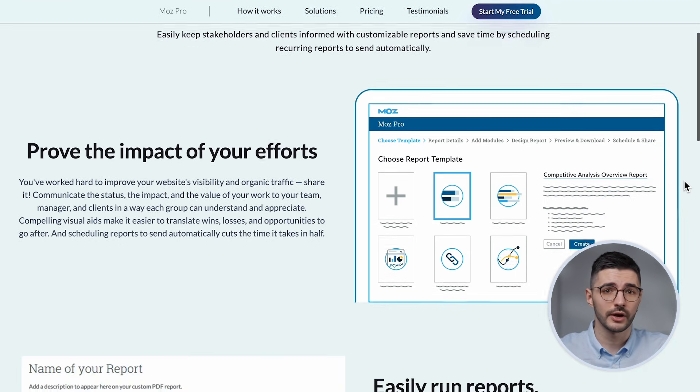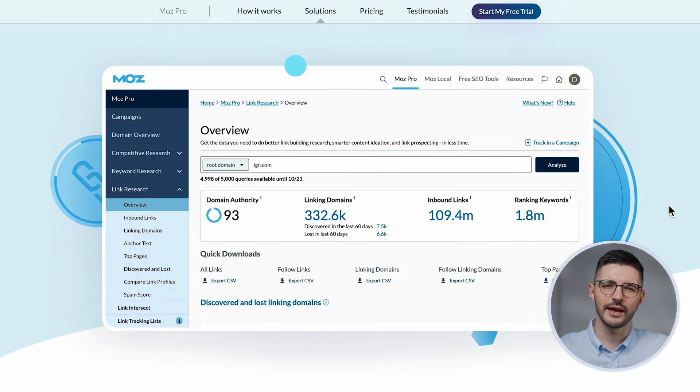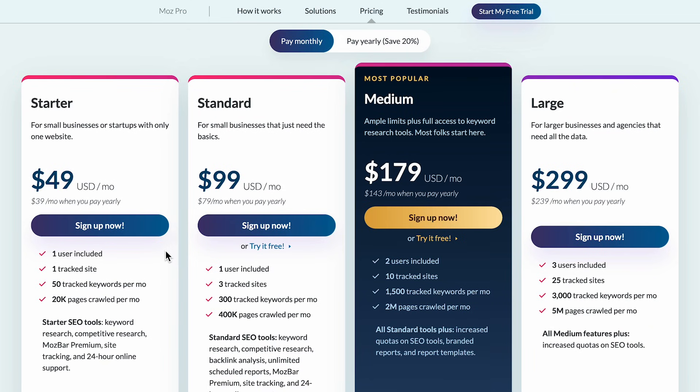It also supports white-label scheduled reporting, which is great for agency workflows. However, the layout is a little dated and lacks customization. Reporting can feel a bit rigid and advanced data is quite limited. Pricing starts at $49 a month, but that only covers one site and 50 keywords to track per month. Most users need the $179 minimum plan to get serious work done. Compared to Ahrefs and SEMrush, Moz feels less flexible and less frequently updated. When's the last time you heard about an exciting new Moz feature?